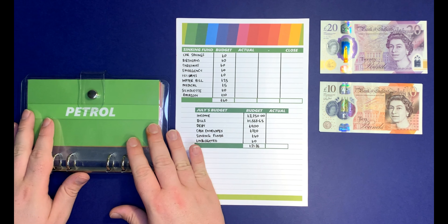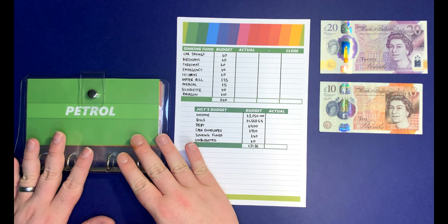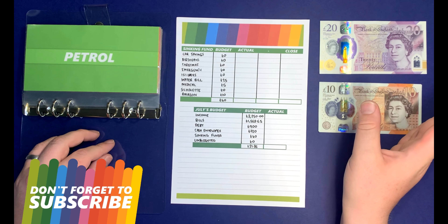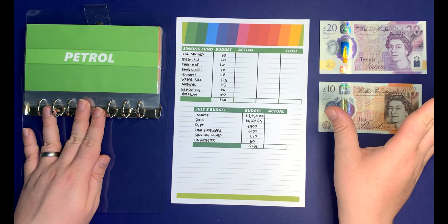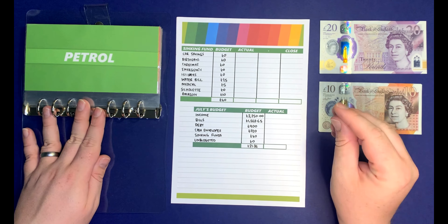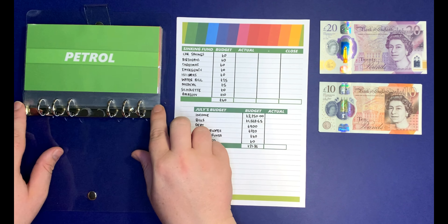I have my sinking fund envelopes here — if you want to know where I got them, they're from Amazon and linked in the description. As I explained in a previous video, I decided that I am no longer going to be paying for petrol with cash anymore. I've actually got a separate account that I will just transfer £100 into, so there's no possible way for me to overspend. So I'm going to get rid of this envelope.